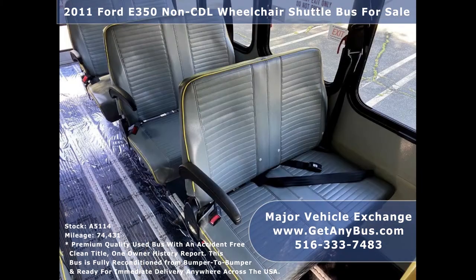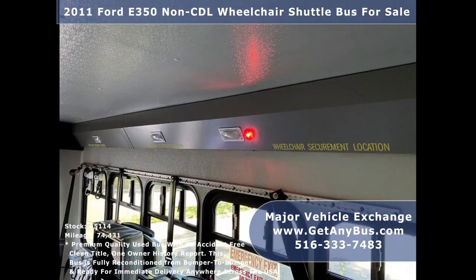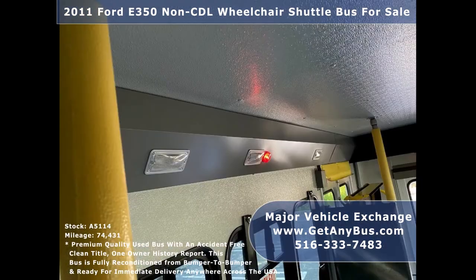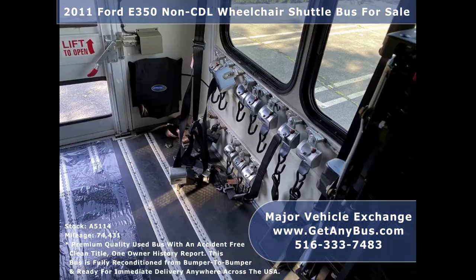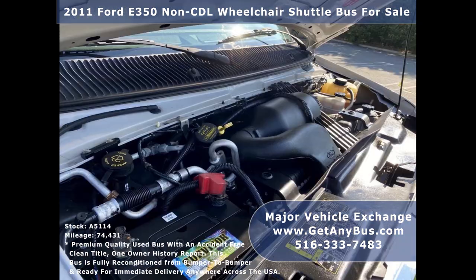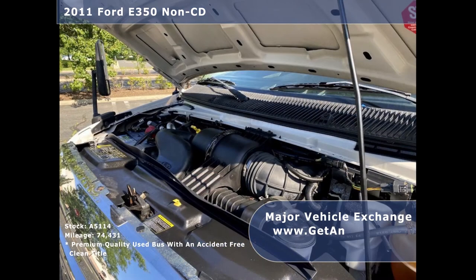Its seating arrangement is perfect for adult daycare, medical transport, homes for the disabled, assisted living facilities, handicapped mobility, personal use, mobile businesses, and much more. It has a rugged and dependable 5.4L V8 Triton gas engine which delivers superb power and performance under load.